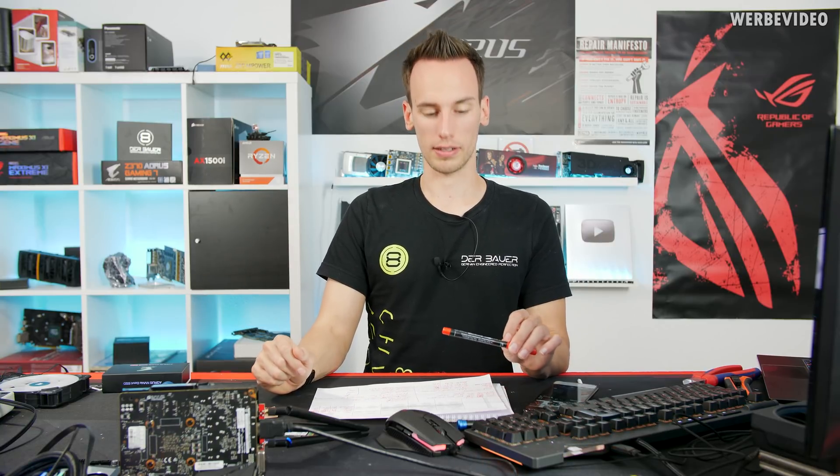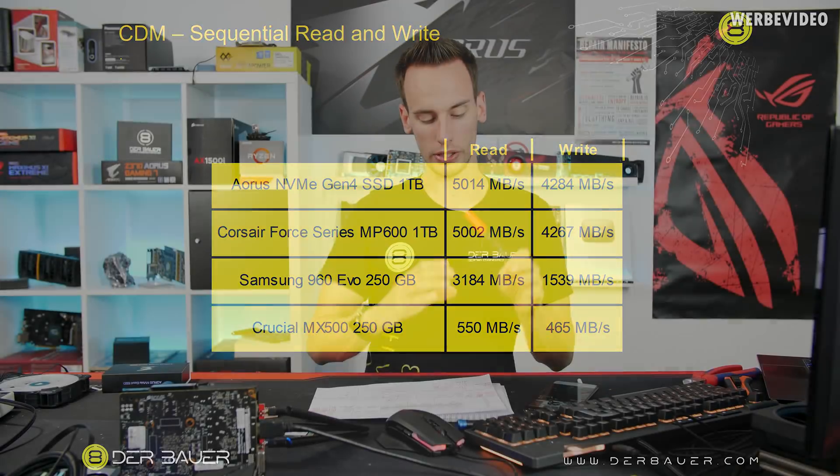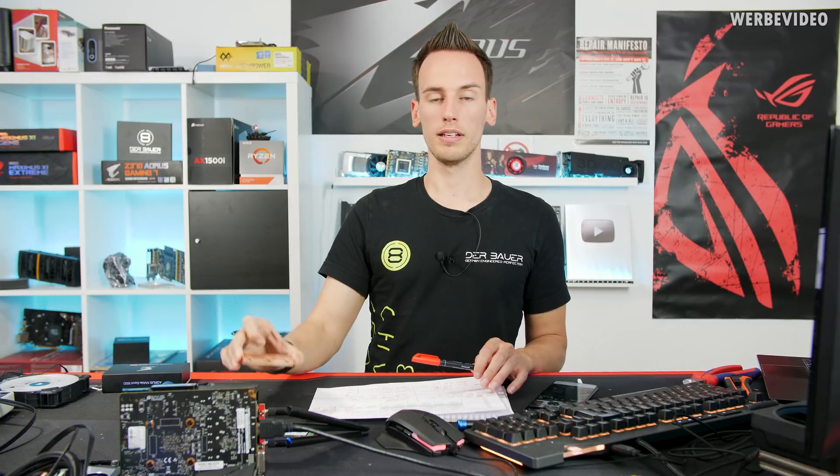I ran CrystalDiskMark sequential read and write to verify whether the vendors' stated numbers are correct. The Aorus SSD did 5014 megabytes per second read and 4285 megabytes per second write. The MP600 did about 5000 megabytes per second read and 4267 megabytes per second write. The 960 EVO - a generation 3 NVMe drive - did 3184 read and 1539 write, and the Crucial MX500 SATA drive did 550 read and 465 write. Everything lines up with what Aorus and Corsair state online.